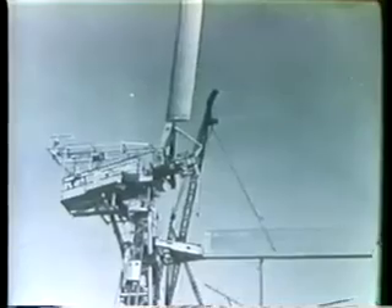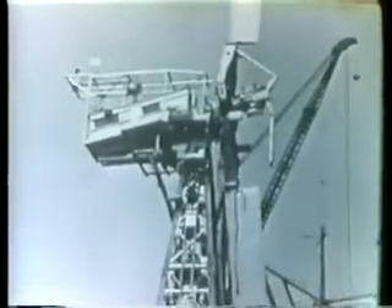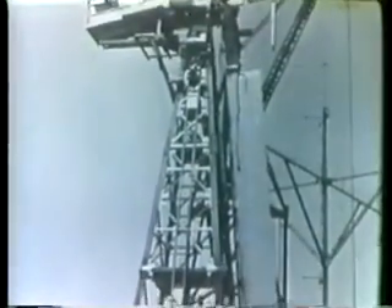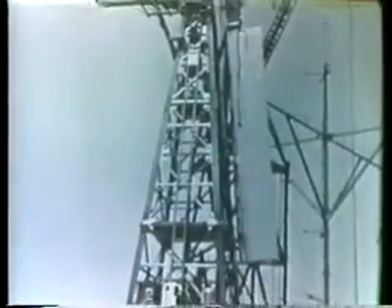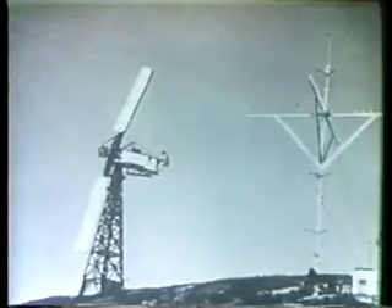A kilowatt is 1,000 watts and can light 10 100-watt light bulbs. During the early 1940s, large wind generators which could provide power to many users were introduced. This power was distributed through a utility grid, a network of transmission lines which sent electricity from a central source to individual users.